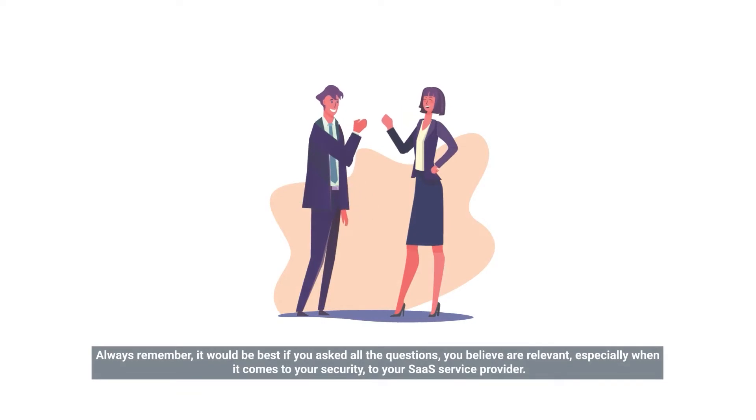Always remember, it would be best if you asked all the questions you believe are relevant, especially when it comes to your security, to your SaaS service provider.